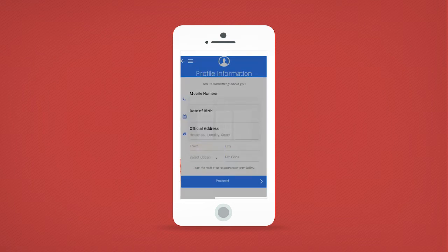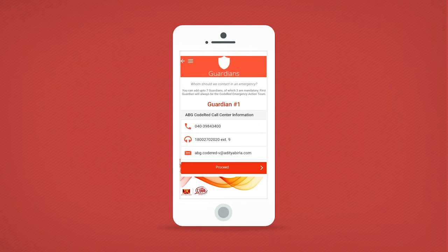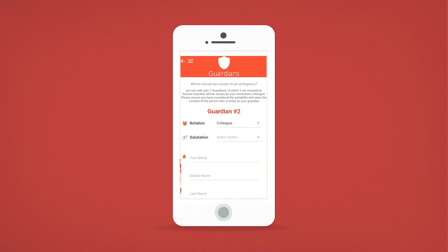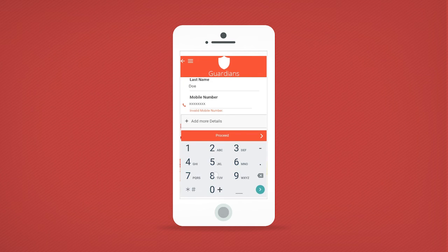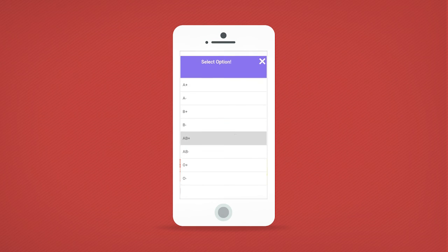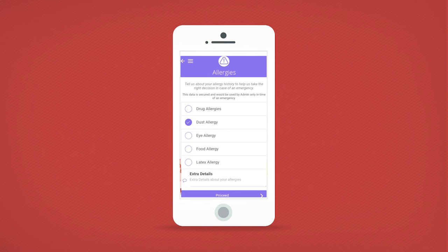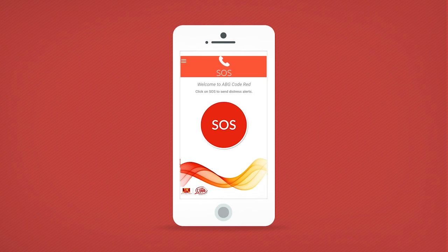Once you have logged in, fill in your date of birth, address, and information about your guardians.